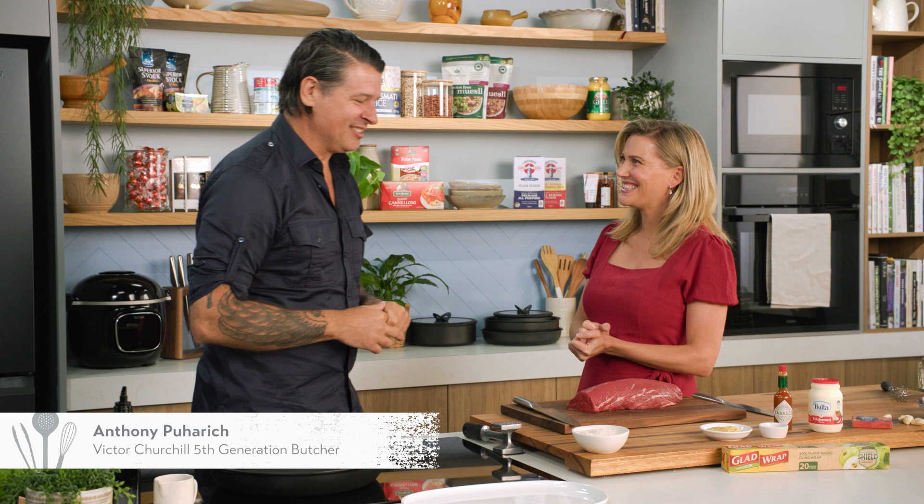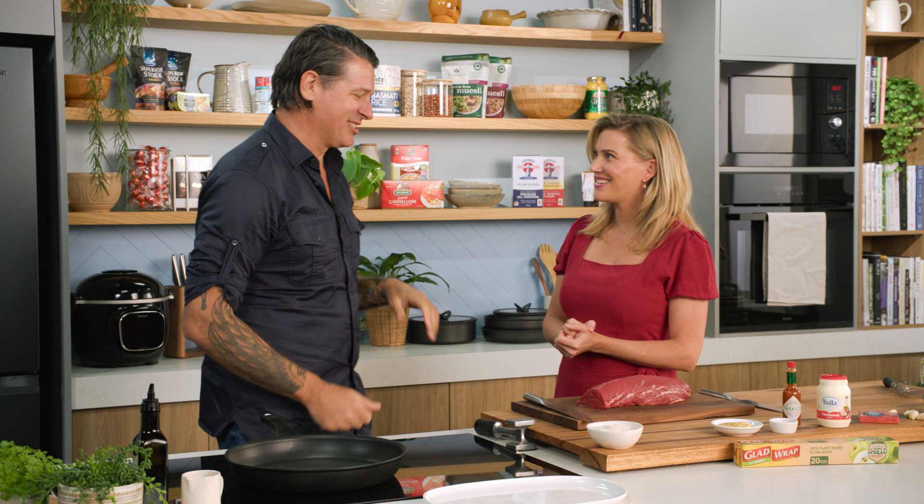Australia's most famous butcher, Anthony Biharich, is here to cook me steak. I love steak. We all love steak. We're Australians. We were raised on steak.